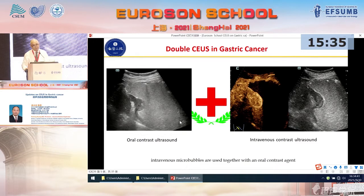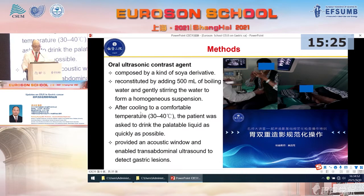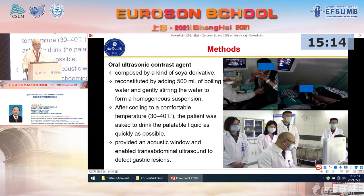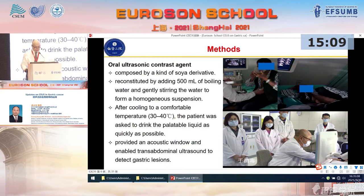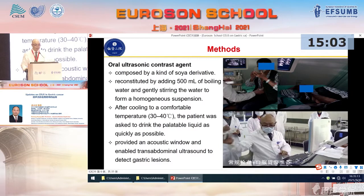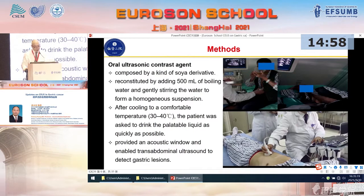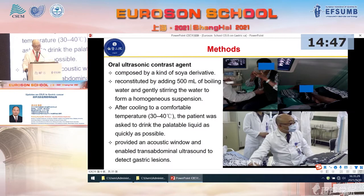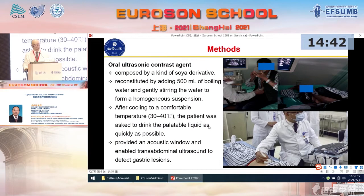This is oral contrast enhanced ultrasound, which can display the gastric wall lumen and display the lesions. After that, using intravenous microbubbles we can display the perfusion of these lesions. As for the oral contrast ultrasound agent, it is composed of a powder to be dissolved. It can be reconstituted by adding 500 ml of boiling water and gently stirring to form homogeneous suspensions. After cooling to a comfortable temperature of 30 to 40 degrees centigrade, the patient is asked to drink this suspension liquid as quickly as possible. It provides an acoustic window and enables transabdominal ultrasound to detect gastric lesions.